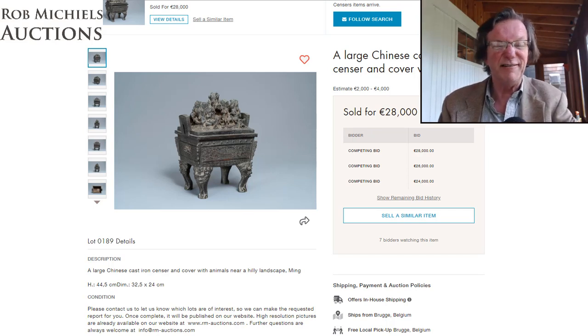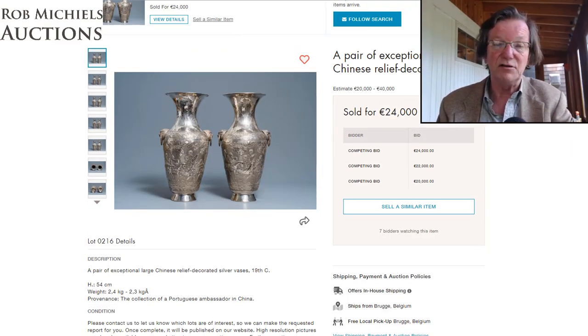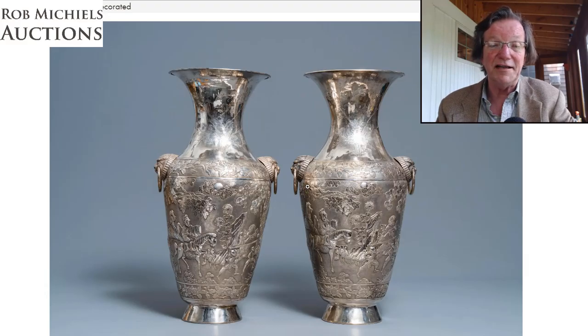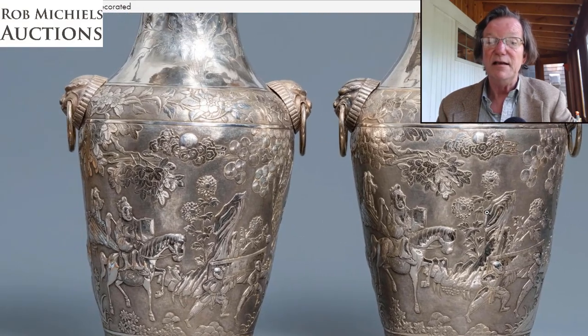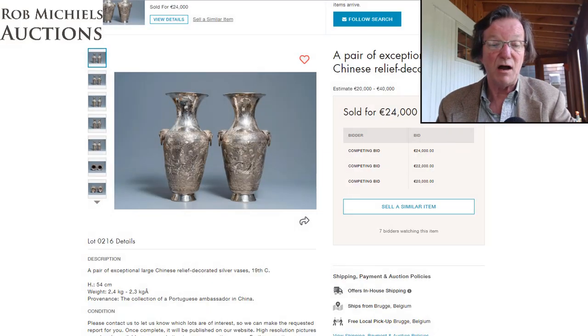Chinese export silver is very hard to estimate because the big auction houses don't handle much of it — though I think they should. This elegant large pair of silver vases, 54 centimeters tall, was estimated at 20 to 40,000 euros. Rob probably had to pick a range that seemed sensible. They ended up selling for 24,000 euros — $4,000 over the low estimate, about $26,000-27,000. These were wonderful presentation-size pieces.